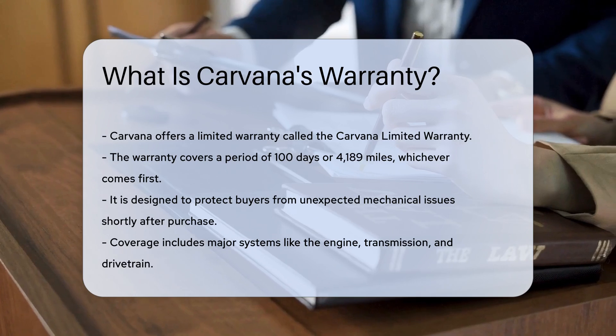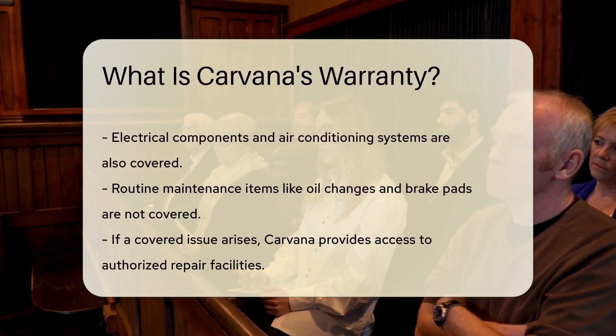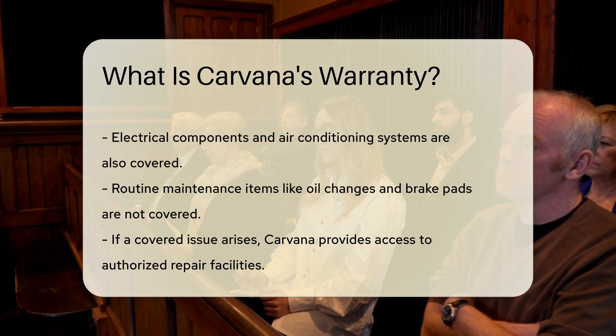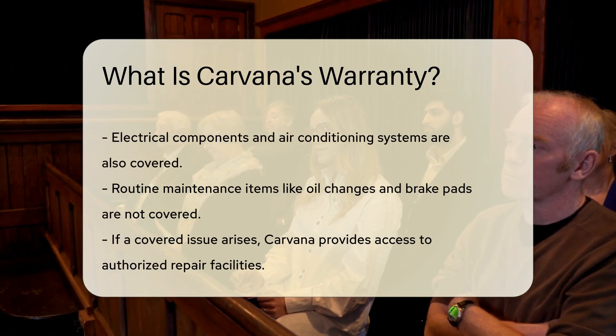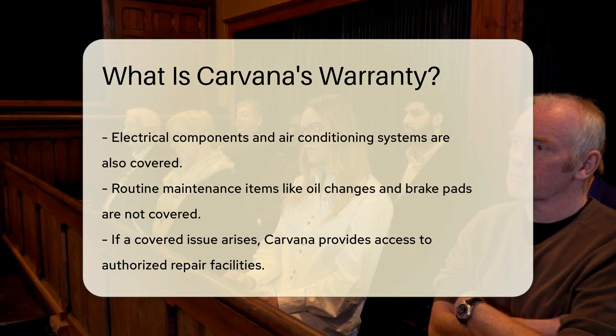The warranty includes coverage for major systems like the engine, transmission, and drivetrain. It also covers electrical components and air conditioning systems. However, it does not cover routine maintenance items like oil changes or brake pads.